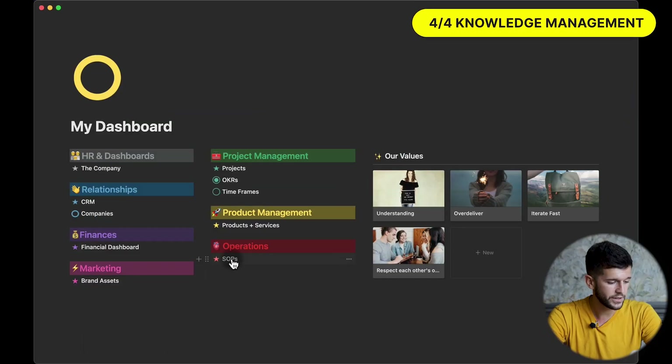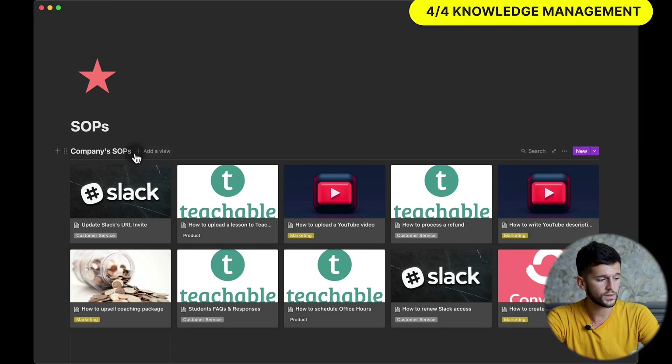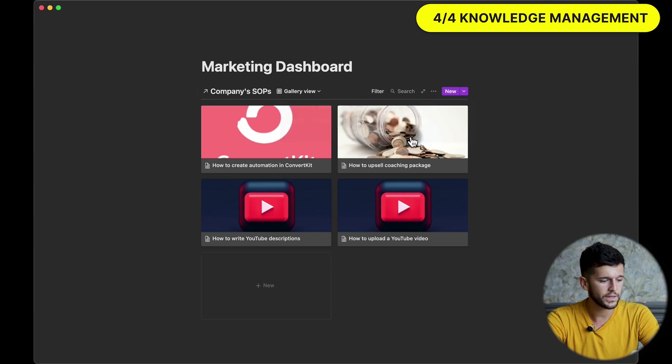The way I have set up this system is very easy. Let's say the company needs to store SOPs — we build one simple database, in this case a gallery view, because it looks good visually and lets you see how many SOPs you have per app. We tag them by department, so even though this is the full repository of all SOPs, if we create a marketing dashboard, we can just embed everything related to marketing using this filter. This can be extrapolated to invoices for finance, flowcharts for operations, and we can create different dashboards for different departments.